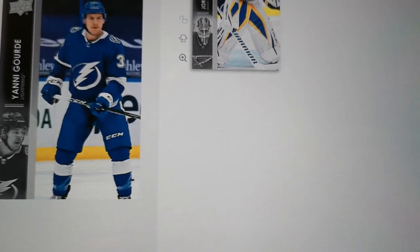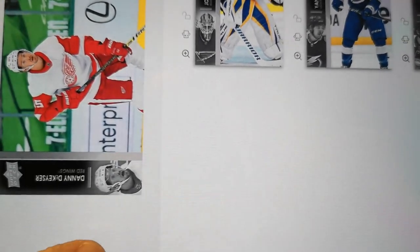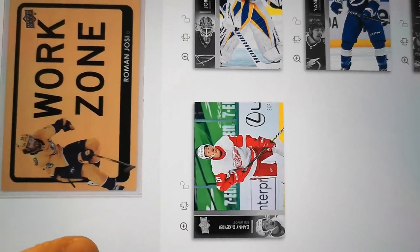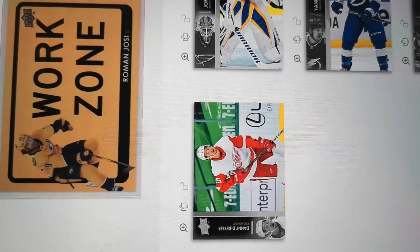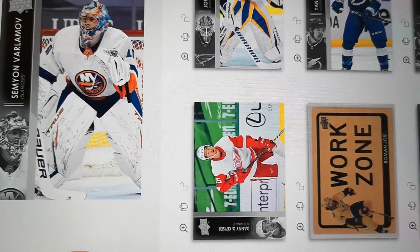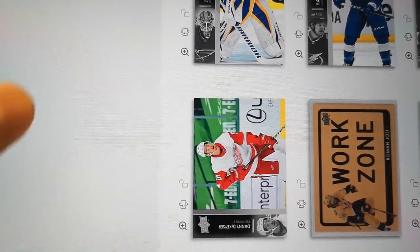Yanni Goody. Jordan Binnington — the first card. Zach Wierenski. The Kexer. Work Zone — I don't think I've actually seen this card before, that's completely different than what we would have broken in any of the boxes that we got. Zadina — that was the insert. Varlamov. Zucker. And that was it.